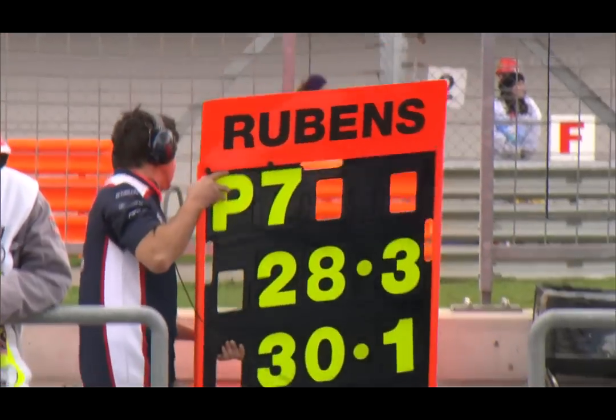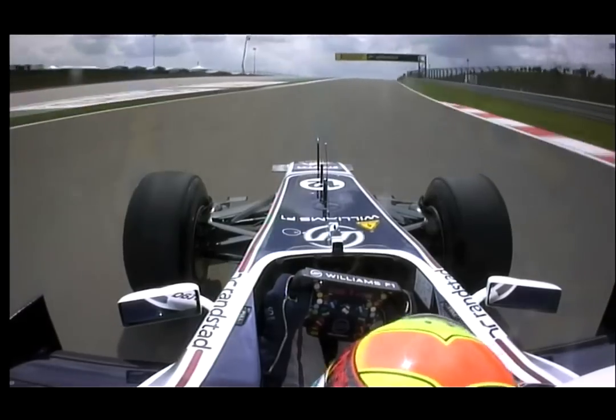I thought it was better. I was actually running competitive — I was P7. We were in good pace. I had some problems and spent the end of practice dealing with those.